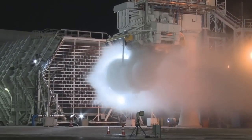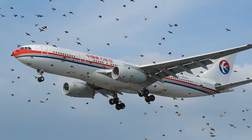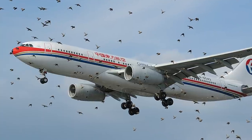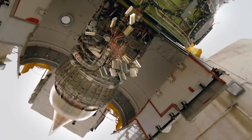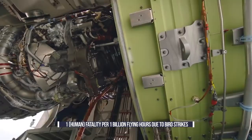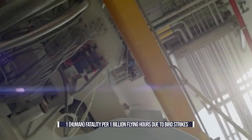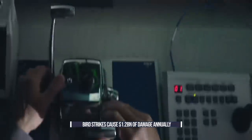Testers will also shoot ice into running engines to mimic the effects of flying through a hailstorm. Birds can also get ingested into engines. Because engines are now so well-engineered and built, bird strikes rarely cause fatalities except to the bird. These days, there is one human fatality attributed to bird strikes per 1 billion flying hours. But bird strikes do damage aircraft, resulting in $1.2 billion worth of repairs annually.